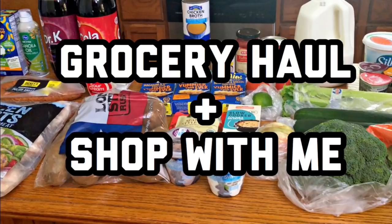Hey guys, welcome back to my channel and welcome back to another grocery video. If you're new to my channel, my name is Kelsey and I do these grocery videos here on my channel every week so I can show you how I save money on groceries for my family, and hopefully I can help you save some money too.